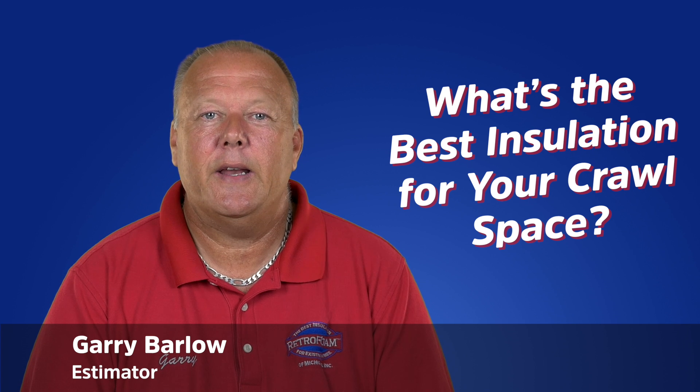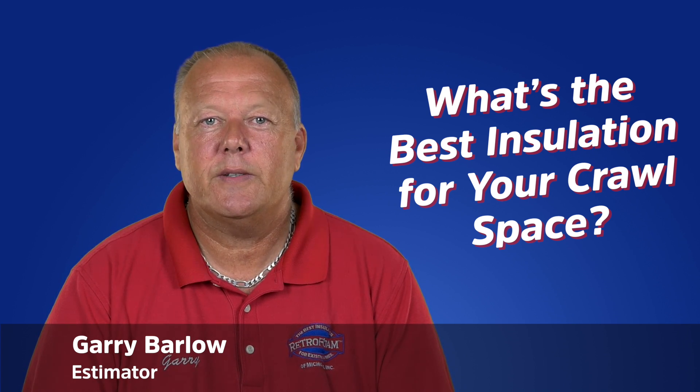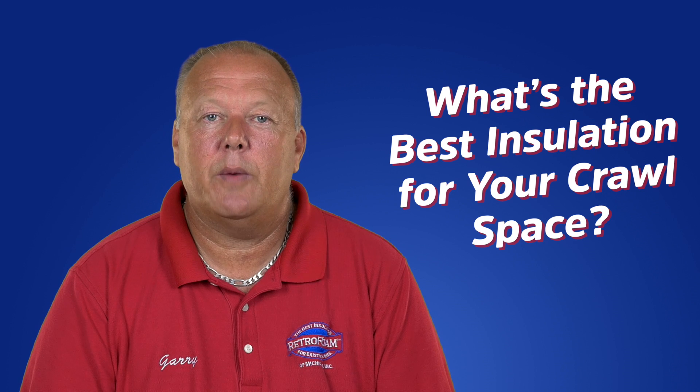Hi, I'm Gary, an estimator at Retrofoam of Michigan. Let's discuss and compare the most common types of insulation found in a crawlspace: fiberglass and spray foam.